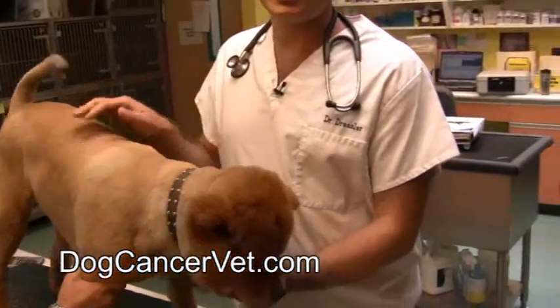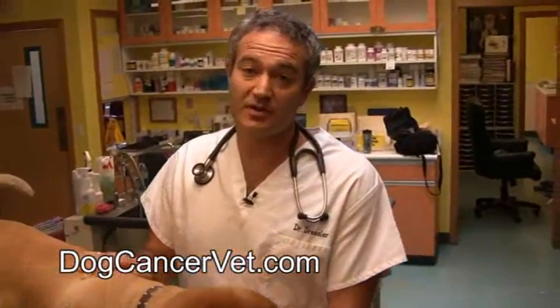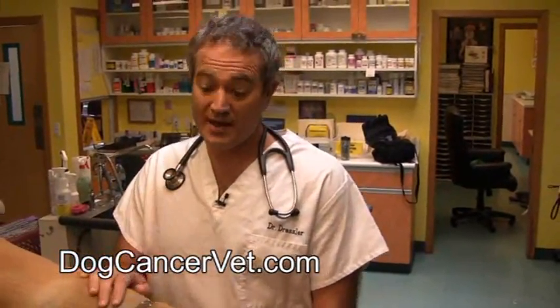He's already had blood work done this morning to make sure he's all safe. He's going to be lightly anesthetized today. I'm going to give him a little injection of his sedative right now, which is going to help with his pain, and then in about half an hour we're going to go ahead with the procedure. We're going to take a small piece of tissue from the lesion and submit it to a pathologist to get a biopsy report.